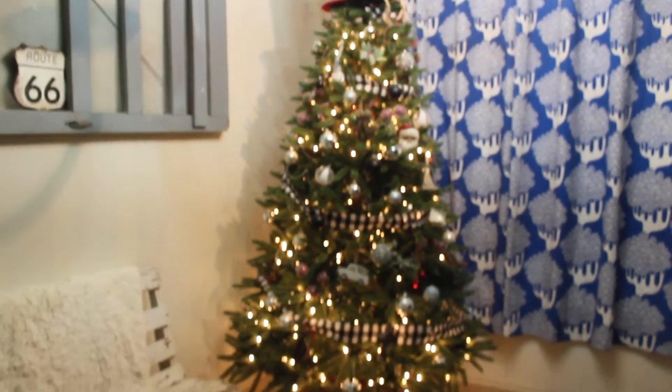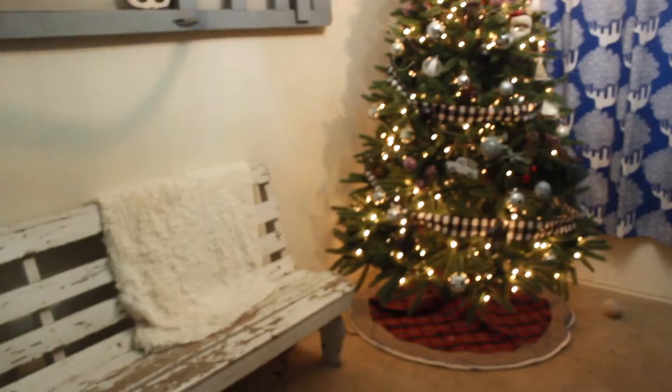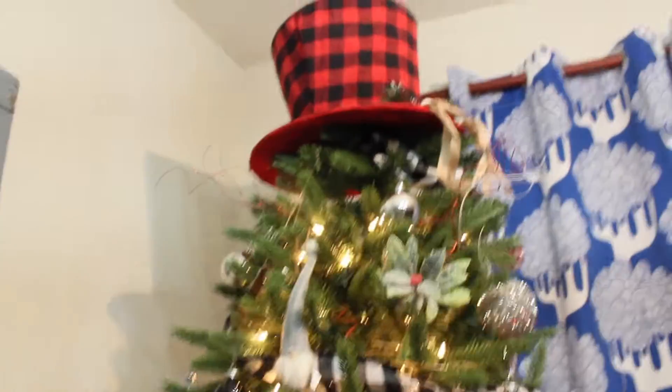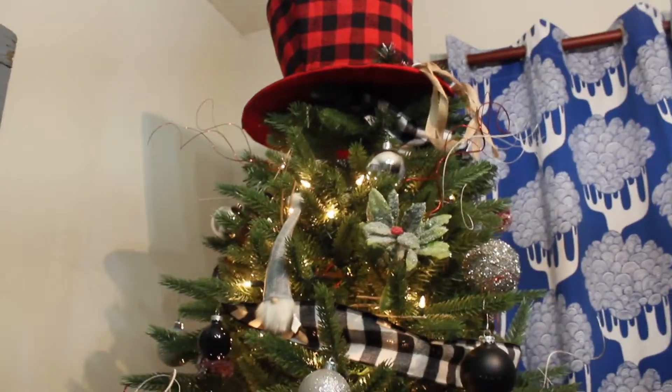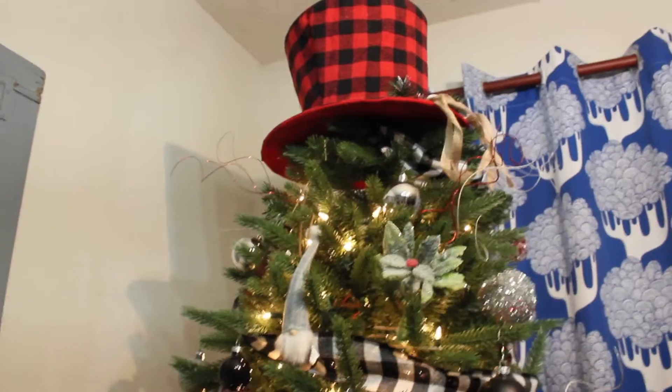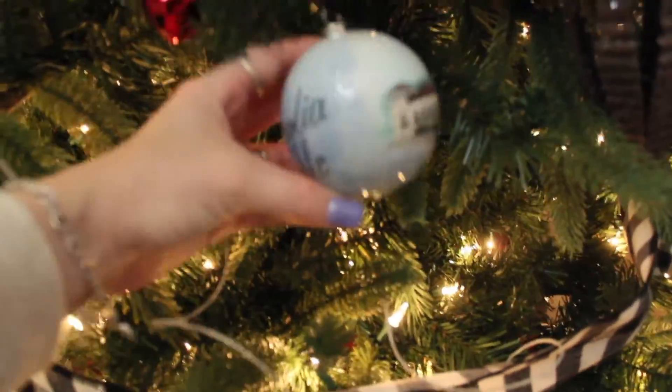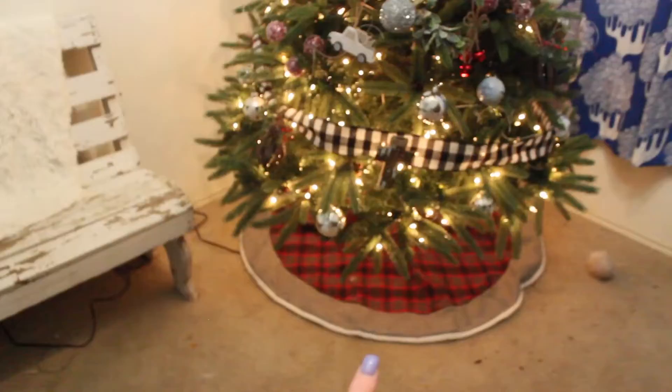Over here is our Christmas tree next to our little white bench. This Christmas tree is actually from Lowe's, and so is the top topper. If you haven't seen my Christmas decor haul, go ahead and check that out so you know where I got everything from. The tree turned out so nice — I absolutely love it. I actually just added an ornament; this one is from Magnolia from the Silos — we went there yesterday — and so is this one, which has the Magnolia logo. Our tree skirt is from HEB.